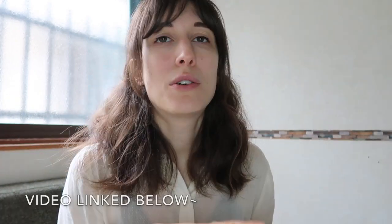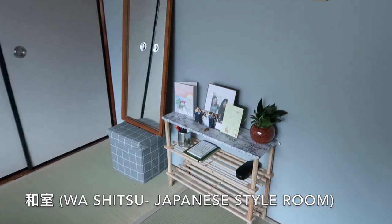I got really lucky with my housing situation. I'm living in a share house — one of four people. It's a two-floor old-style Japanese Kyoto house. My room is washitsu — it has the tatami mats. If you're into Japanese architecture, you might really enjoy something like this.